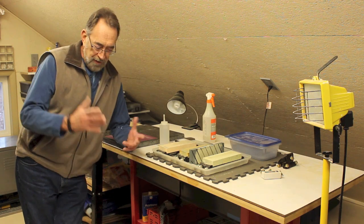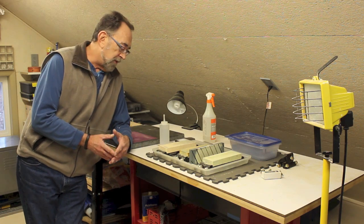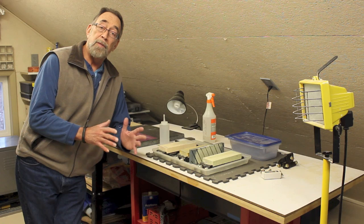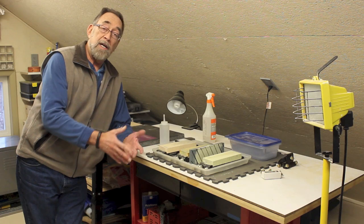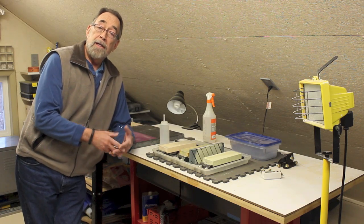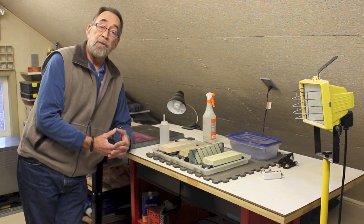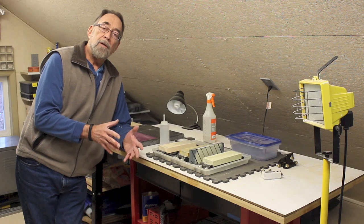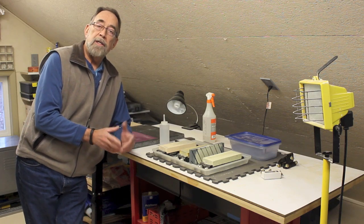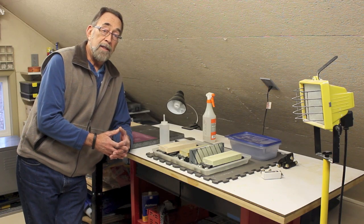This is an old store-bought bench that I've modified and put some wheels on — one of these days I'm going to build something specifically for this. But upstairs I've got my sharpening area. Again, set in order. I don't sharpen tools every single day, so I put it up here — out of the woodworking area of my workshop, but still very handy to get to.